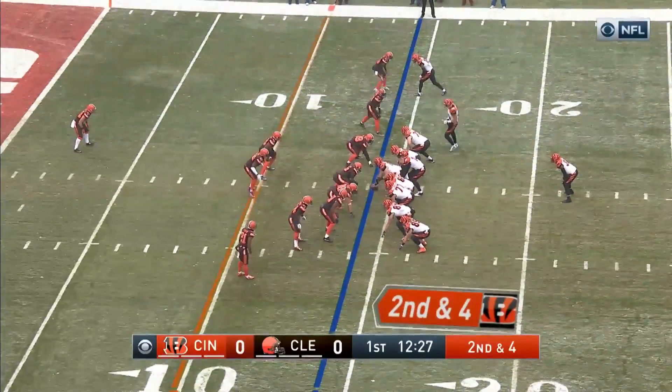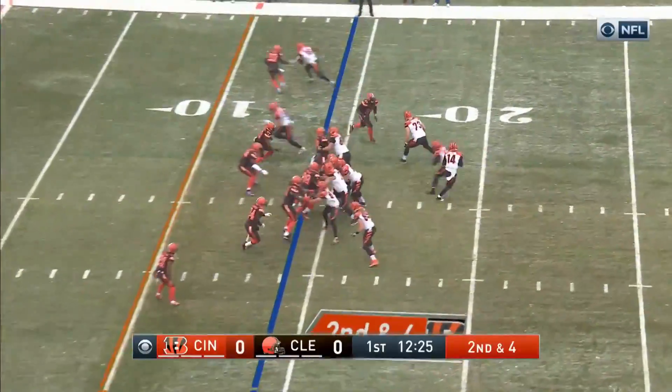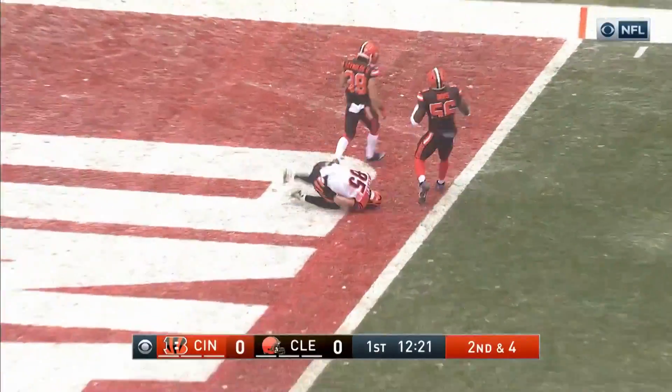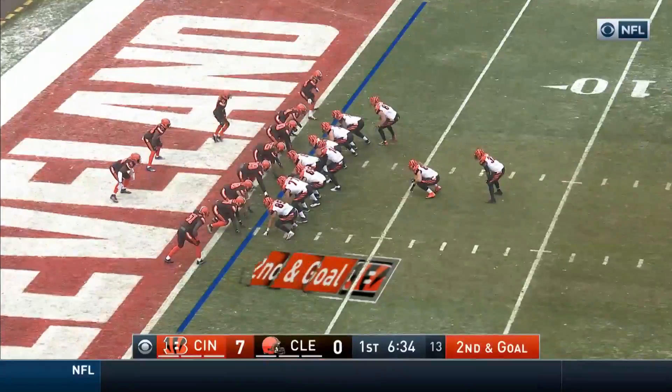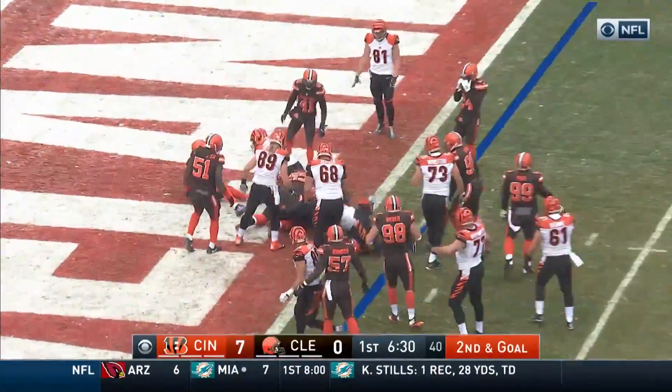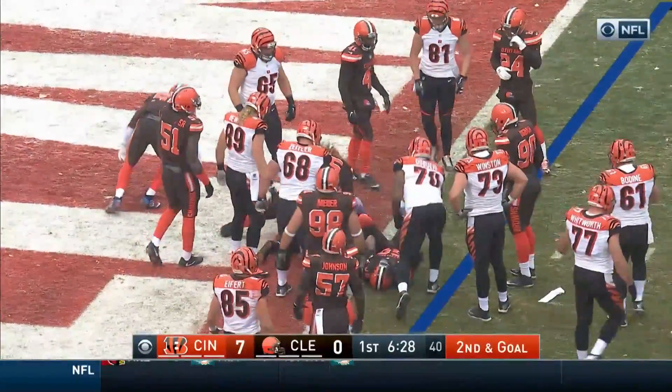Tyler Eifert in motion on second and fourth. Play action, Dalton punting the top, fires end zone, caught. Touchdown, Eifert. Second down and goal, Hill up the middle, spins and he is in for the touchdown.